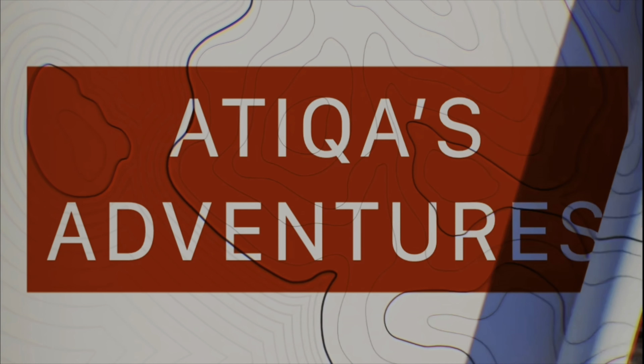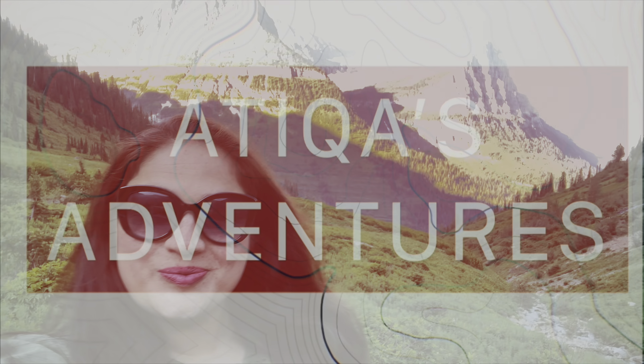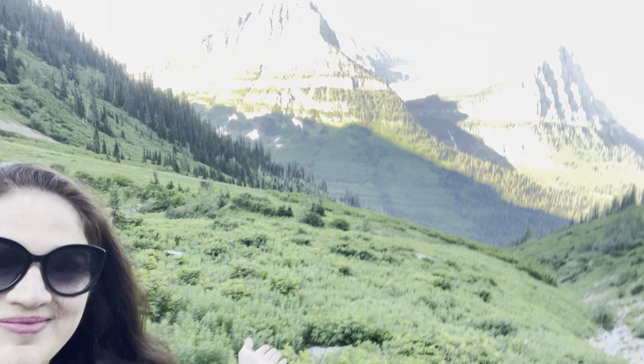Hello friends! Welcome back to Atika's Adventures. Come on, let me take you to beautiful Montana.